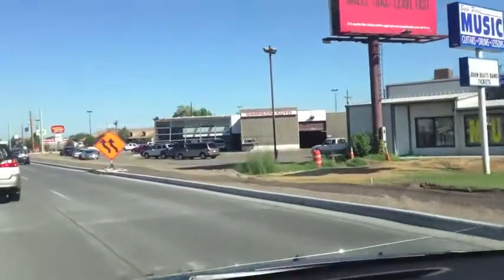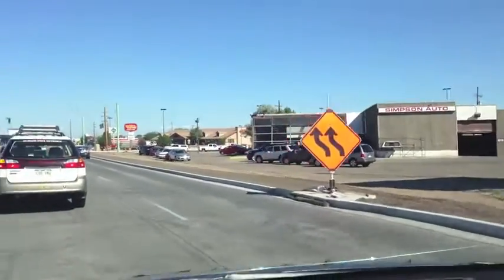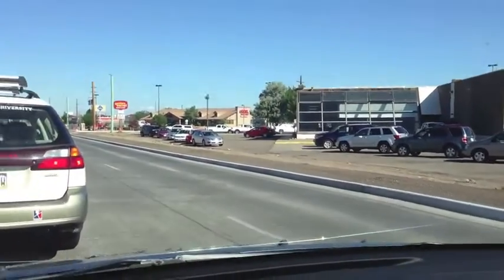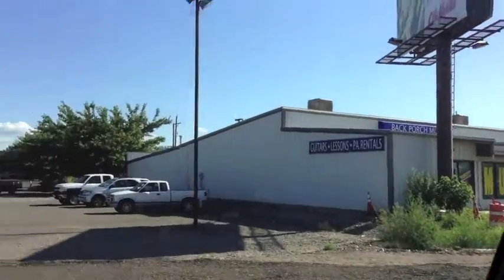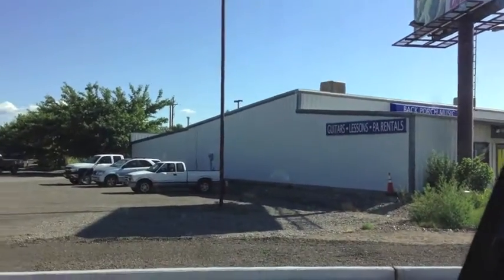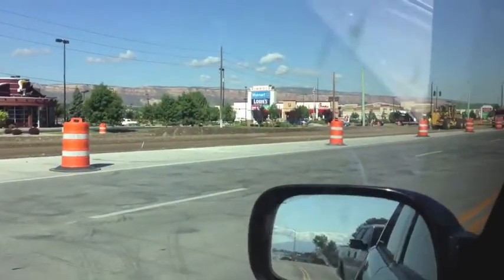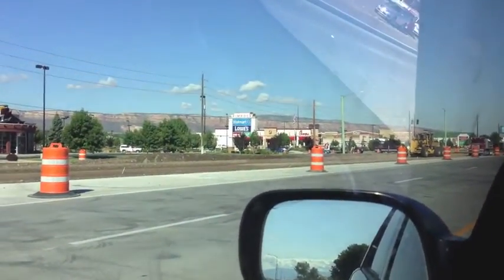Over here is Sam's Club — I think that was built while we were in high school. A Golden Corral, another auto dealership. Back Porch Music is still there if you want to buy a guitar or tickets to whatever classic rock events are going on around town, which isn't very many. There's a Chick-fil-A right there.